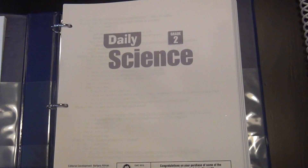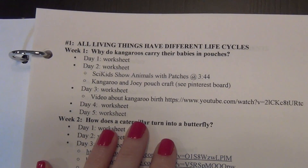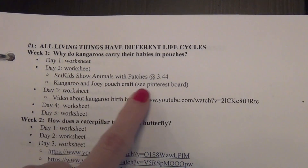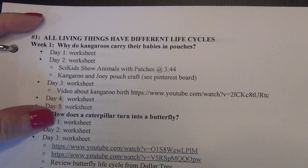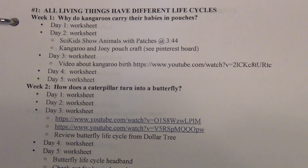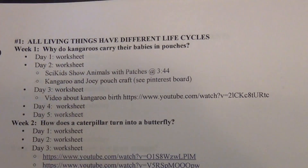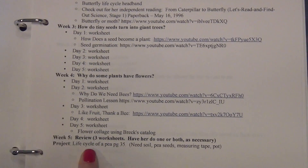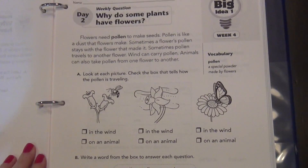For science we have a very eclectic mix. We're going to be doing the Evan Moore Daily Science Grade 2 — I had purchased Grade 3 but it had too much reading and heavy vocabulary. I printed everything off, went through each chapter and lesson, and planned out individual unit studies. So for week one it's all about living things with different life cycles — day one is a worksheet, day two is a worksheet, and I found corresponding videos or crafts to go along with each day. There are five weeks in each chapter and a big project at the end, like planting a pea for the life cycle chapter.